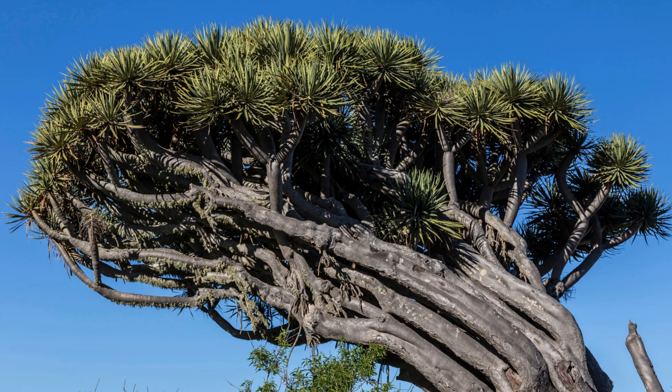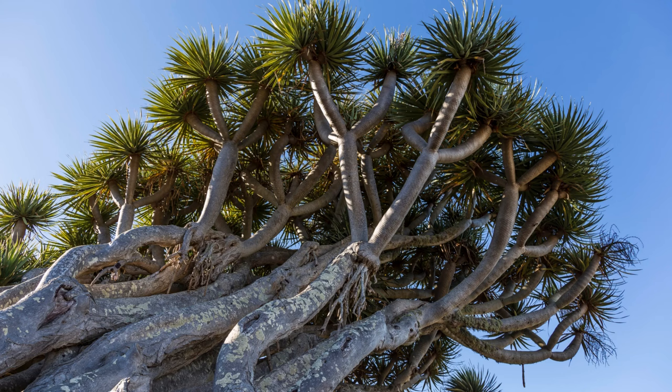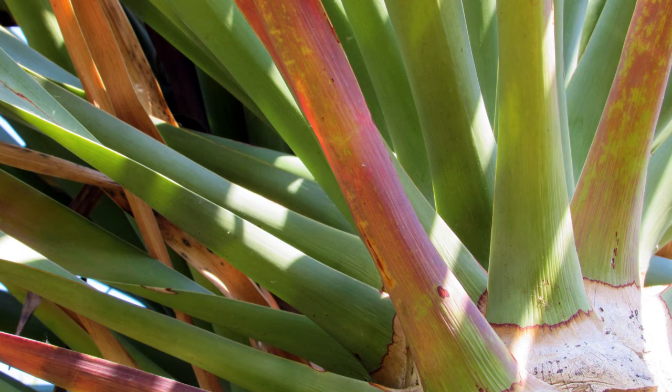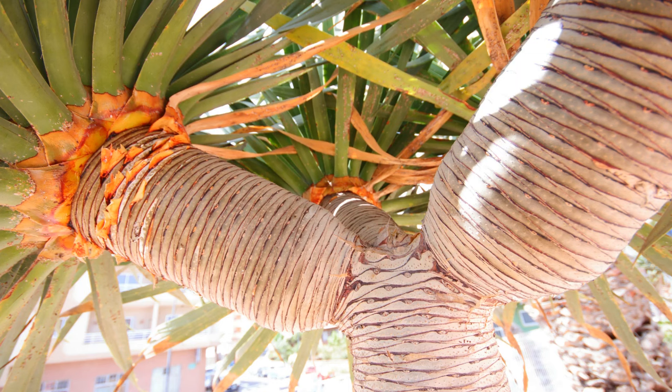What does it look like? This tree has a unique and distinctive appearance. It has a thick, branched trunk, which can reach up to 20 meters in height. Its bark is rough and scaly, with shades of gray and brown. The leaves are long, narrow, and green, grouped in dense clusters at the end of the branches. The trunk is thick and rough, with layers that peel away, revealing a smooth surface underneath. This unique appearance has made it a symbol of strength and endurance.